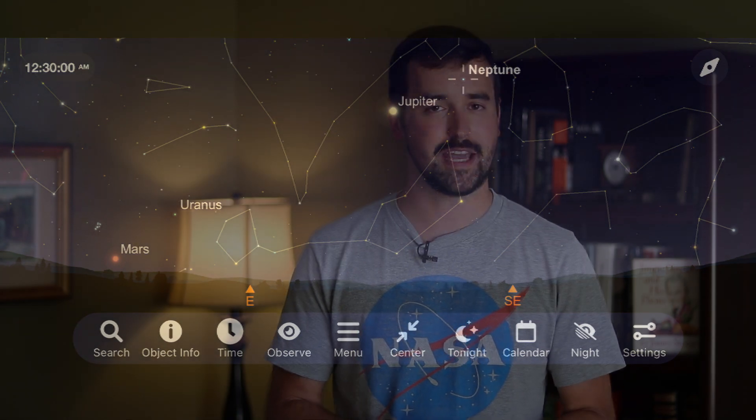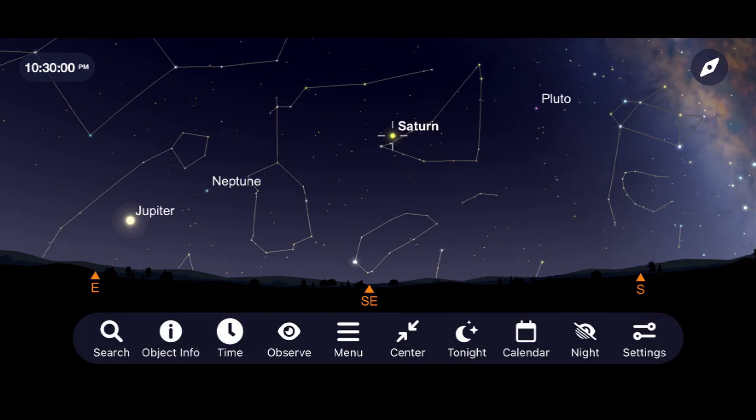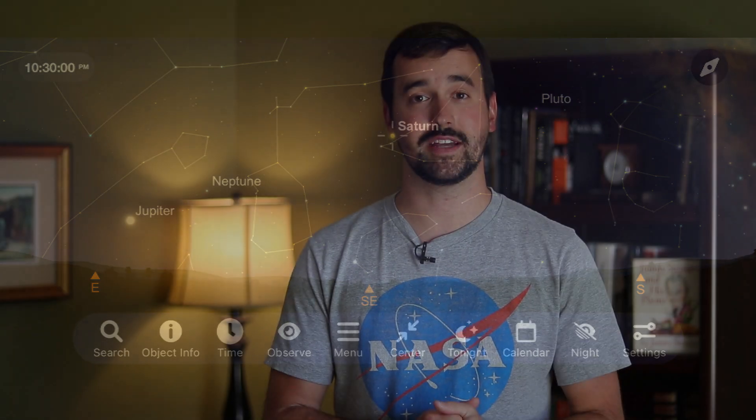The main event in terms of planets this month is the gorgeous ringed planet Saturn. Saturn and Earth come into opposition around August 14th, meaning the orbit of Earth gets between the Sun and Saturn. That has the Sun setting in the west right when Saturn is rising in the east, giving us gorgeous views throughout most of the night. I hope to get out to image and view Saturn around 11 p.m. later this month.